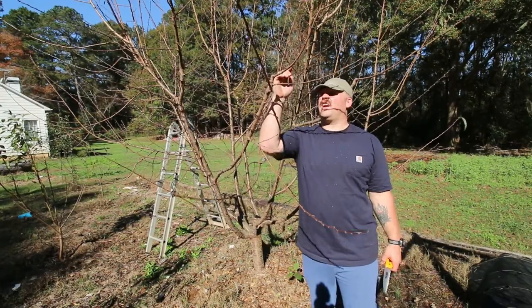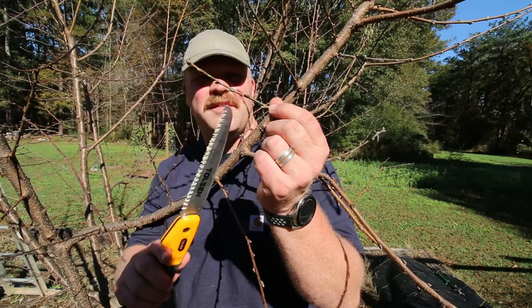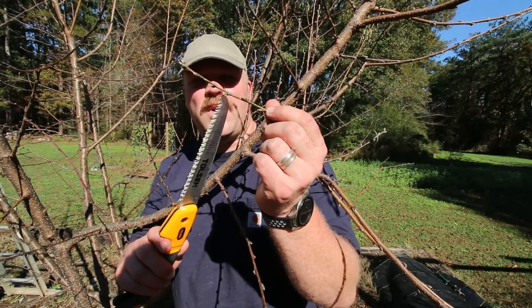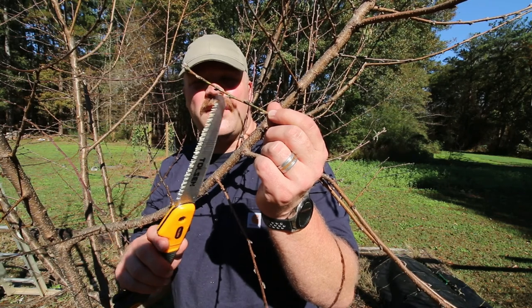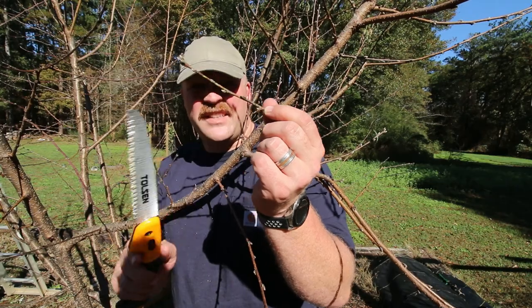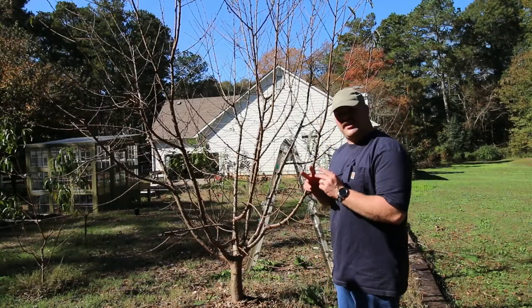I've taken this branch that shot straight up and shaped it to go out in this direction. You see these buds — each one grows in a different direction. Whichever way you want the tree to grow next season, make sure the bud you're cutting back to is facing that direction.